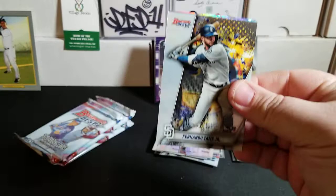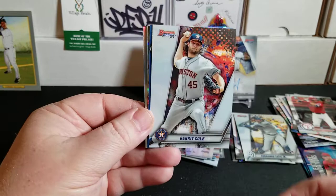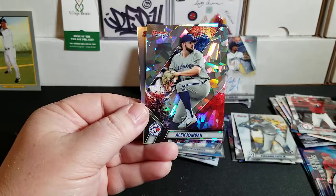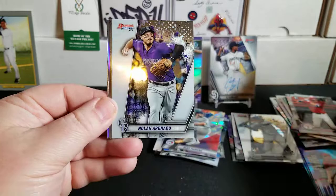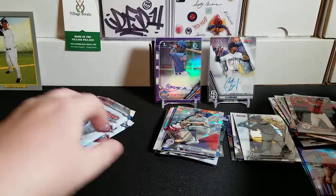Four packs to go — Fernando Tatis Jr. base rookie, Garrett Cole, a Griffin Canning Blue numbered to 150, an Alex Minea Atomic, and a Charlie Blackman refractor. Three packs to go — Chavis Rookie, Nolan Arenado, Aaron Judge, a Corbin Carroll Franchise Favorites, and a Chris Sale refractor. Looks like I did guess right on the autos based on the sequencing.